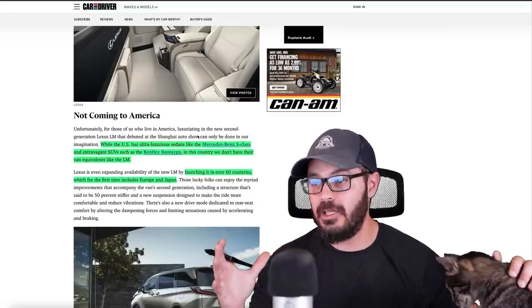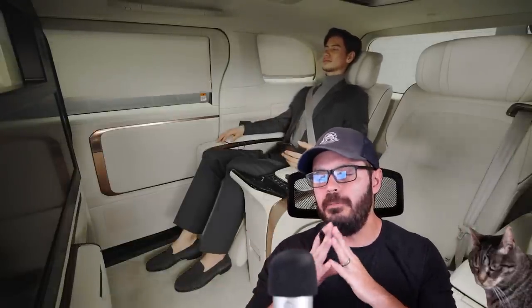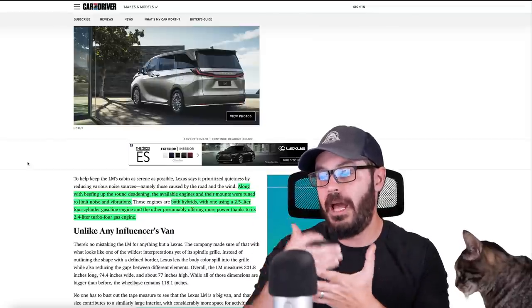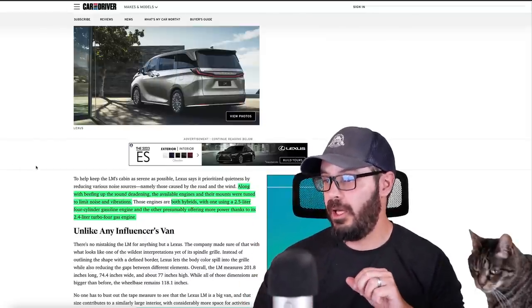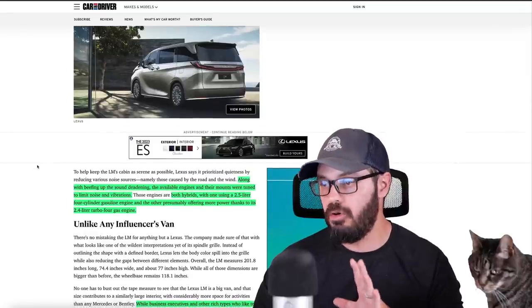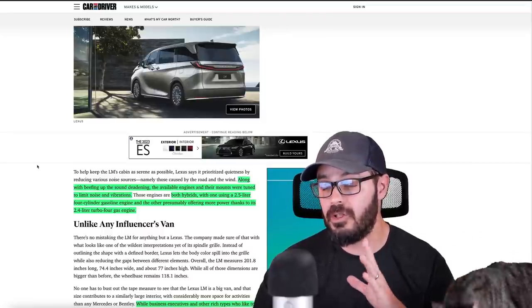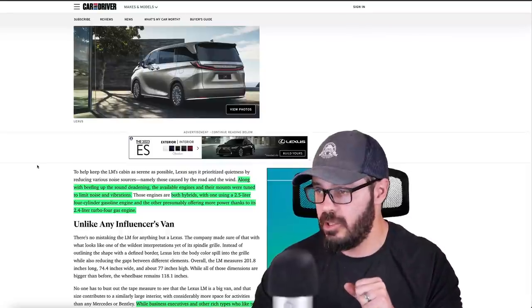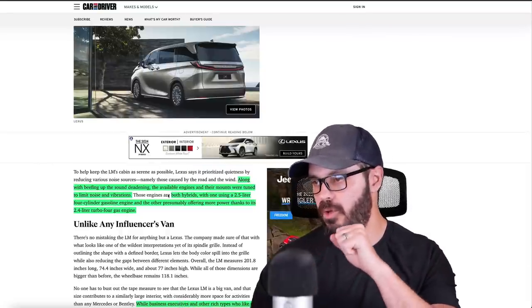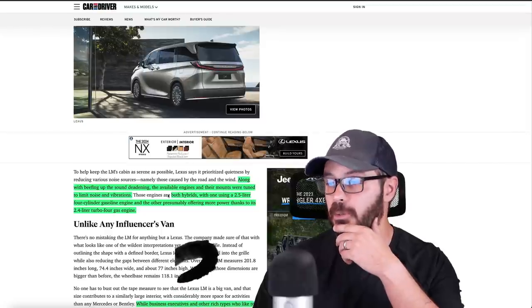This is launching in over 60 countries, which for the first time includes Europe and Japan. It's been designed to be super luxurious not just in interior quality, but also underneath — the available engines and their mounts were tuned to limit noise and vibration. Remember how quiet the first Lexus LS400 was? They're still carrying those technologies through today. Both engines are hybrids: one uses a 2.5-liter four-cylinder gas engine, the other a 2.4-liter turbo four.